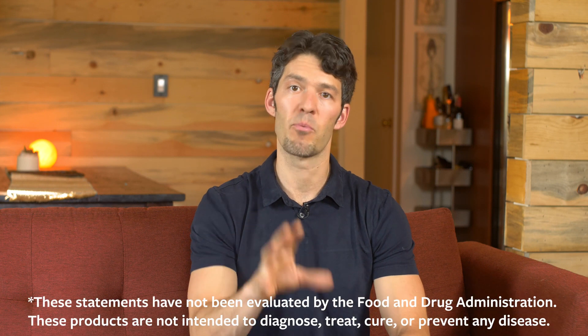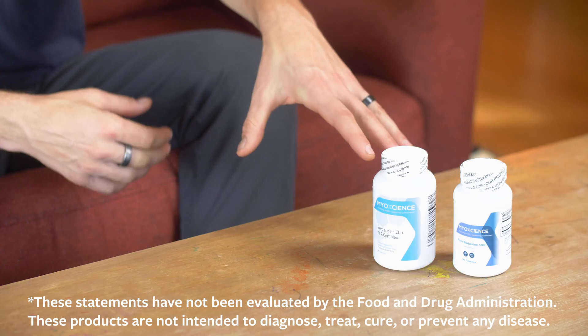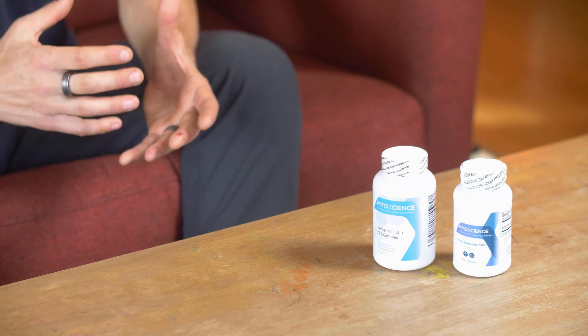Berberine is one of the best natural compounds to support blood sugar health. In this video, we're going to unpack a new berberine formula and talk about how berberine works. I'm Mike Mutzel, and you are tuning in to Myoscience.com. Super grateful that you are here.